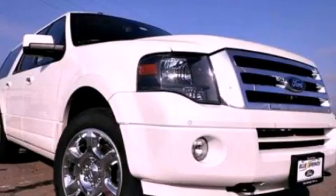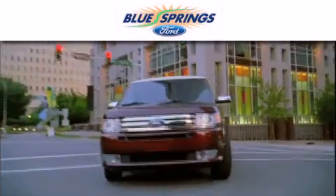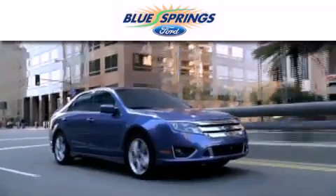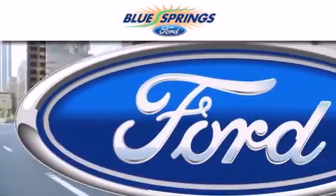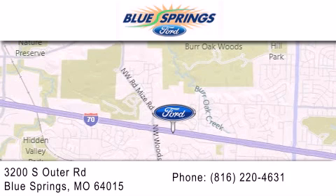We invite you to contact us today to learn more about this vehicle. Blue Springs Ford is dedicated to doing everything possible to ensure that the experience you have selecting your next vehicle is as pleasant as possible. We are located at 3200 South Outer Road in Blue Springs.